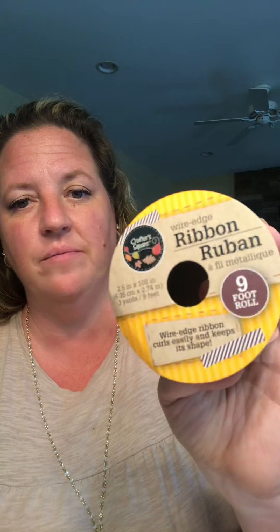I picked up some ribbon. This is Crafter Square wired edge ribbon. You get nine foot on that one and that's the buffalo check — the red buffalo check one. I found one of the red truck ribbon. I would have picked up a couple more but they only had this one. I'm looking for the little itty bitty one too that has the red truck on it. You also get nine foot of this and it is the wired edge ribbon as well, and it's got cute little pumpkins on there. I'm hoping my local store when they put their fall stuff out will have this as well.